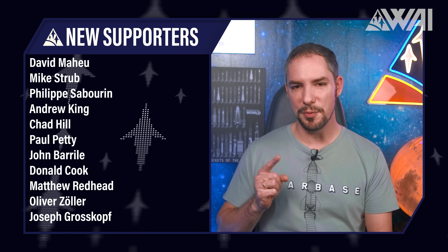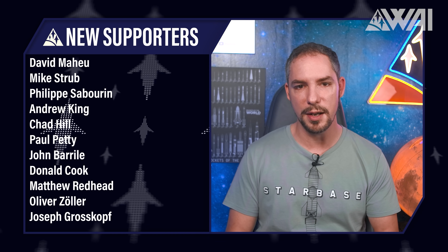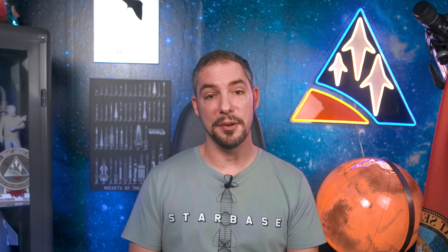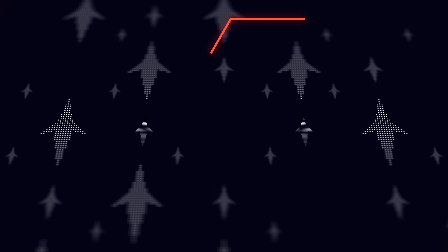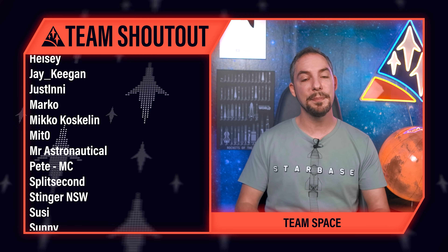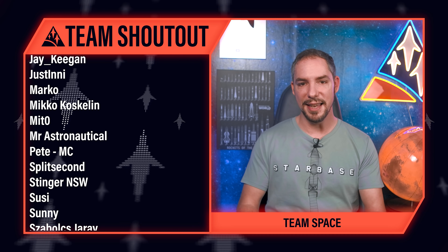Today's supporter shoutout goes to Mike Strub and many others — you rock! Patreon and YouTube member support is incredibly important for us, and over 15,000 supporters speak for themselves. We honestly don't know how to thank you — thank you doesn't cut it! You're the greatest bunch of people we could have hoped for. Enjoy your ad-free release, come join us on our Discord server, and help us plan our move to the Cape!